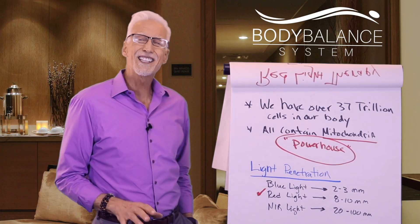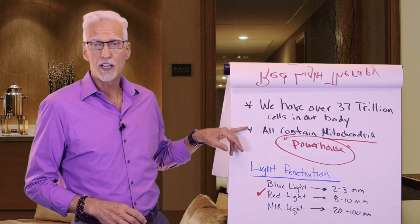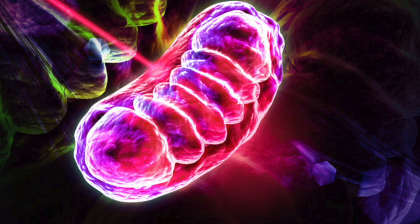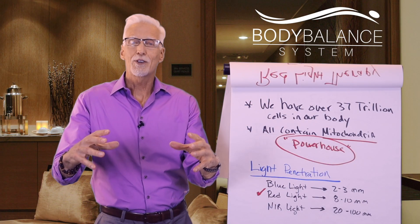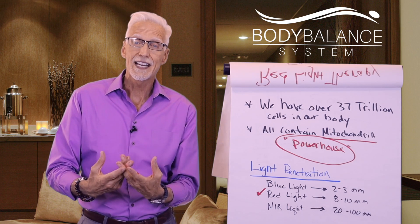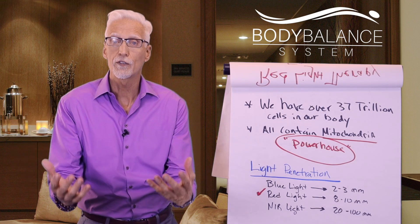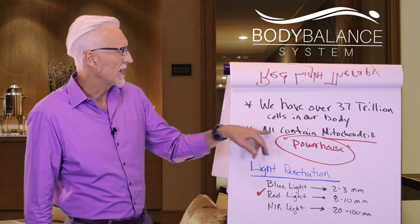We have over 37 trillion cells in our body, and each one of those cells contains what's called mitochondria, which is the powerhouse of your cell. You probably remember from biology class that the mitochondria actually creates the ATP, which is the energy source for your body and your cell. The mitochondria is considered the powerhouse of your cell — that's where all the energy is made.